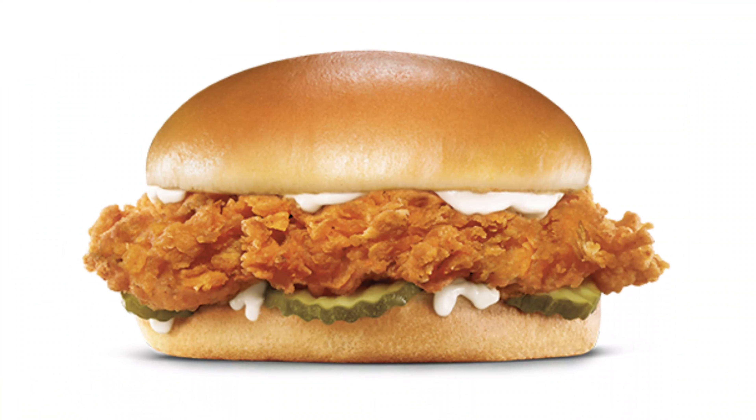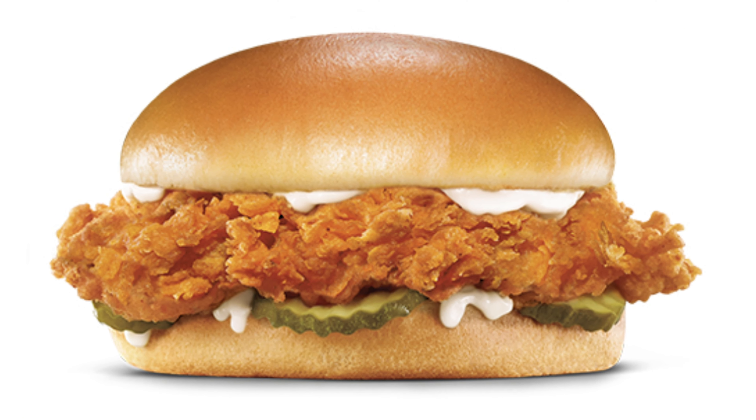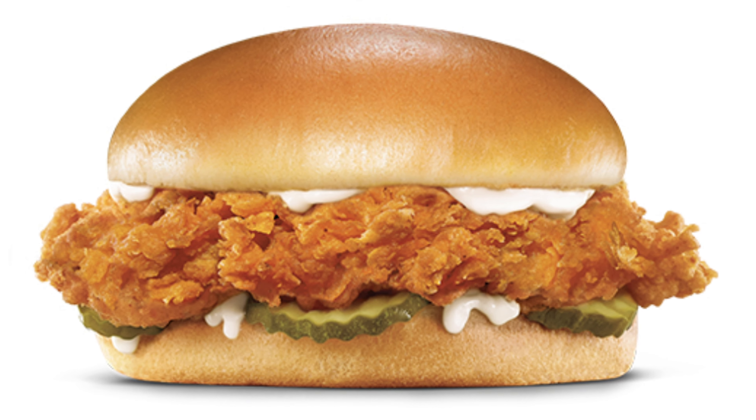Let's get into the menu and talk about the new items we're going to be trying today. The first one is the regular hand-breaded chicken sandwich — a crispy chicken filet dusted with southern spices, topped with lettuce, tomato, and mayonnaise on a potato bun.